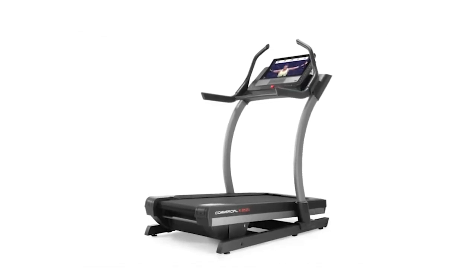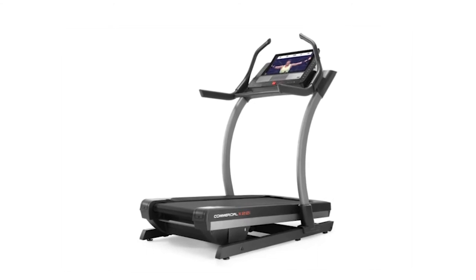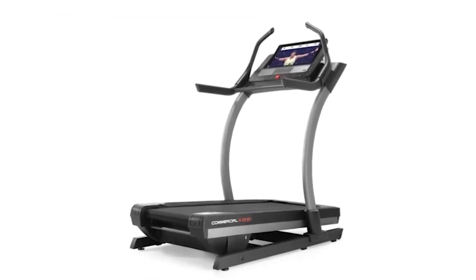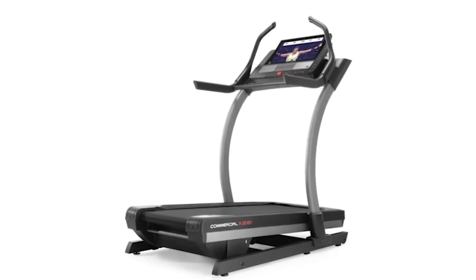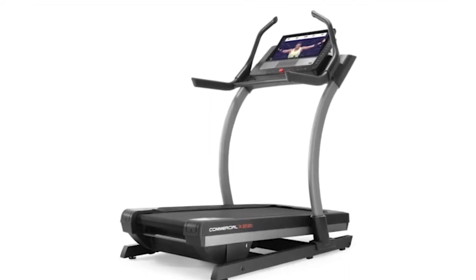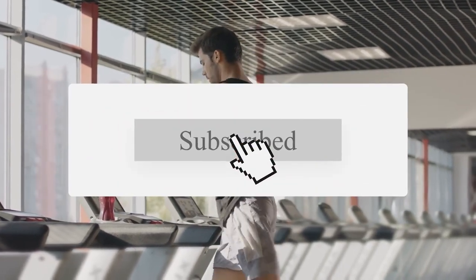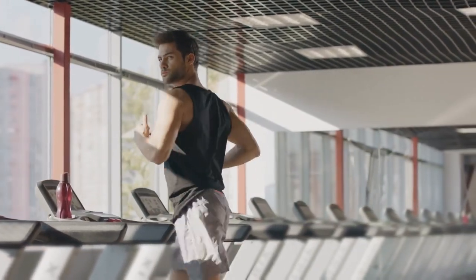So, our top choice for the best NordicTrack 1750 alternative is the NordicTrack X22i. We were impressed with its massive 40% incline, an intuitive 22-inch HD touchscreen ideal for streaming workout videos, and a powerful 4.0 CHP motor. If you liked this video, please hit the thumbs up button and subscribe to our channel. Also, let us know which products you would like us to compare next.